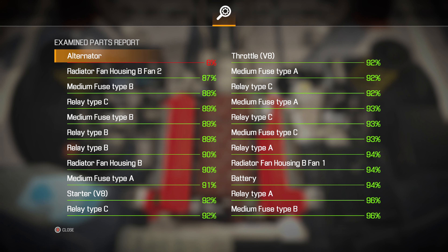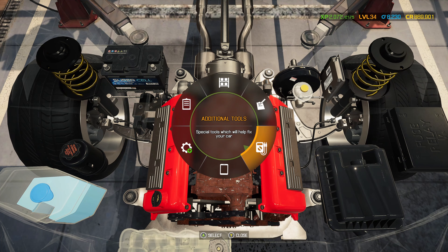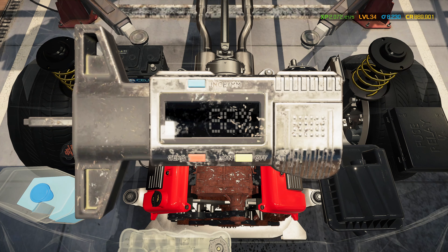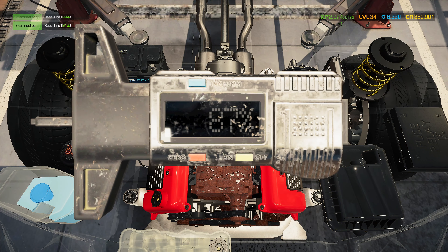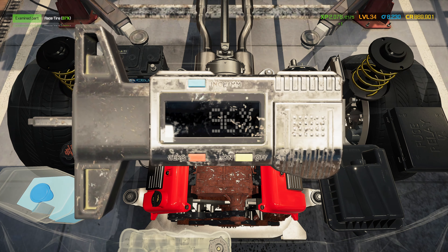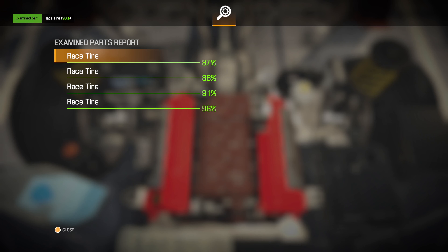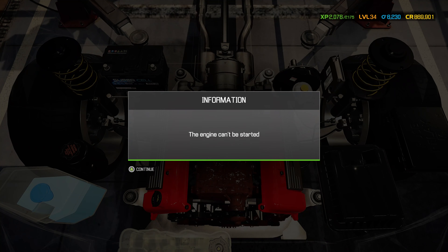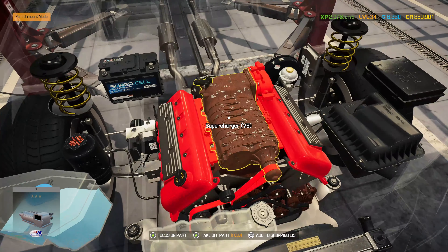The alternator is knackered, so that needs addressing. The rectifier and all the fuses are okay - not too bad. Let's also do a tire tread test. I'm not far off level 35, so all these little bits of XP help. The tires are all great.